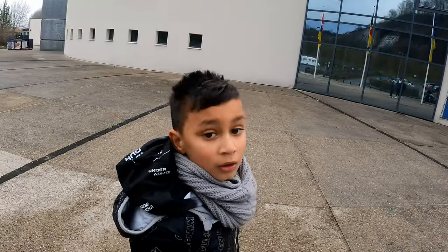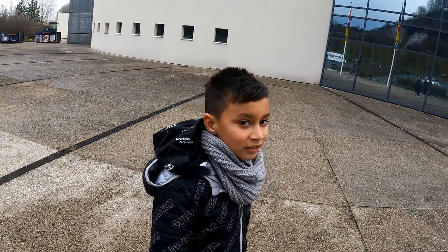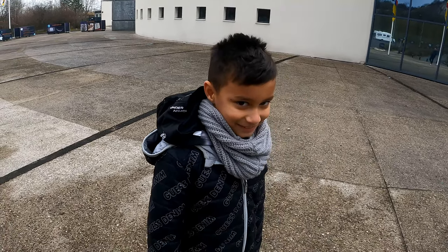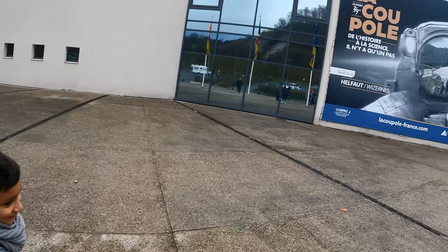That's the real thing, right? That's where they used to build the V2. To hit where? England. Oh no, this is sad.